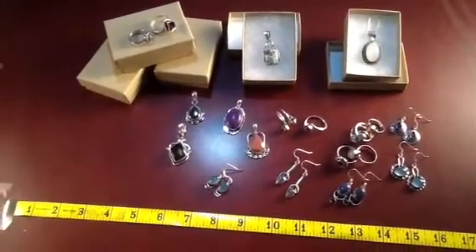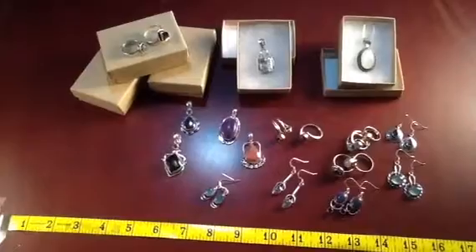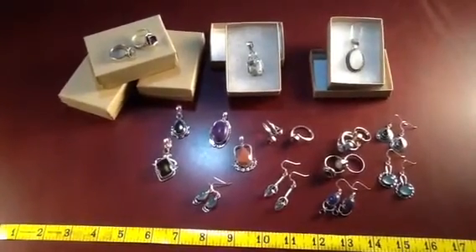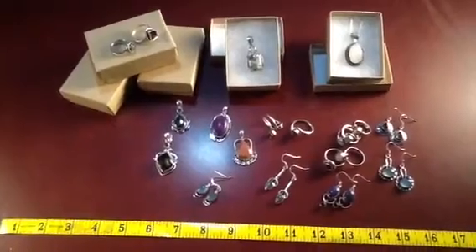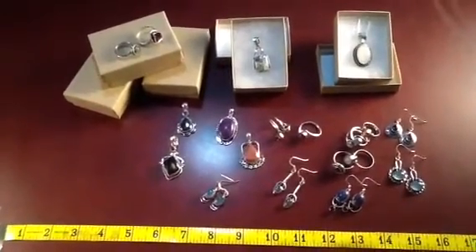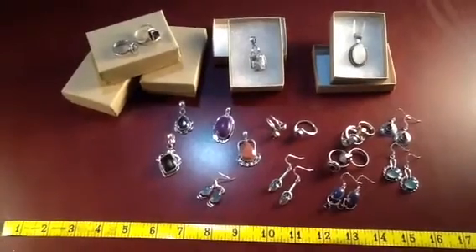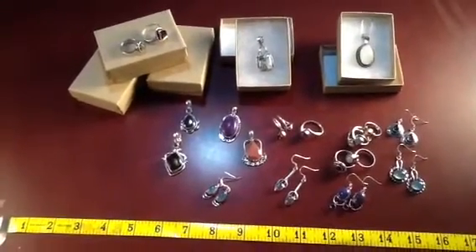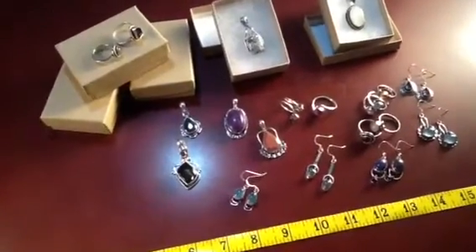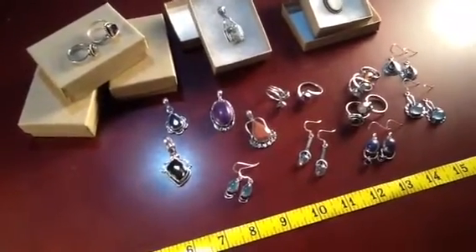Hi everyone, this is Rob. I'm here late in the evening at the warehouse and I want to talk to you for just a couple of moments about some of the samples that we have available right now. Sample packages are a big hit at our store, and I want to show you a couple of upgrades that you can get during the holiday season. I've laid them out here — just some of the samples we have available right now.